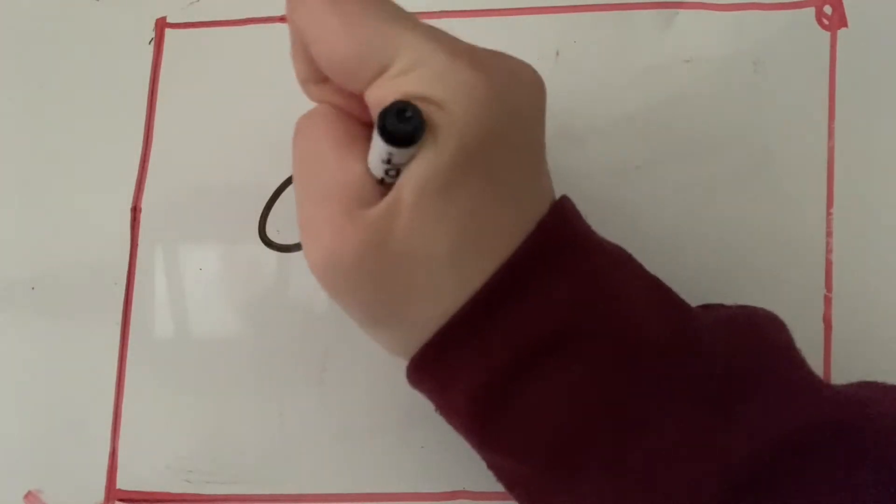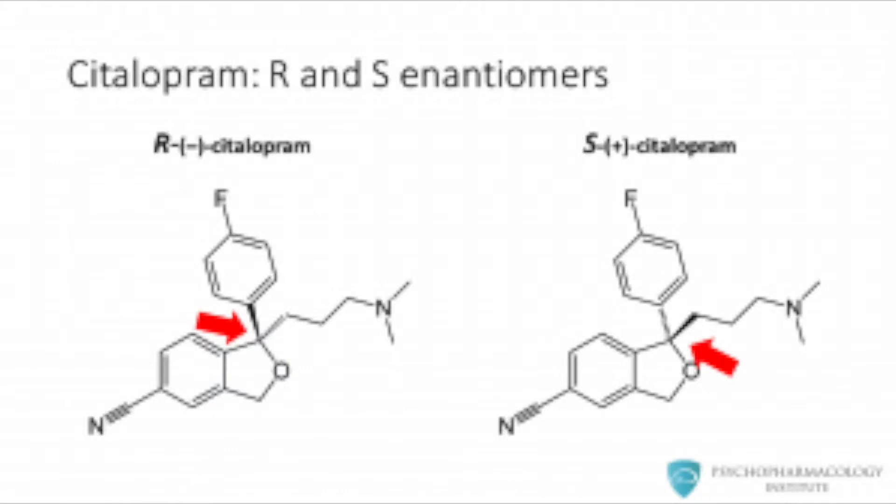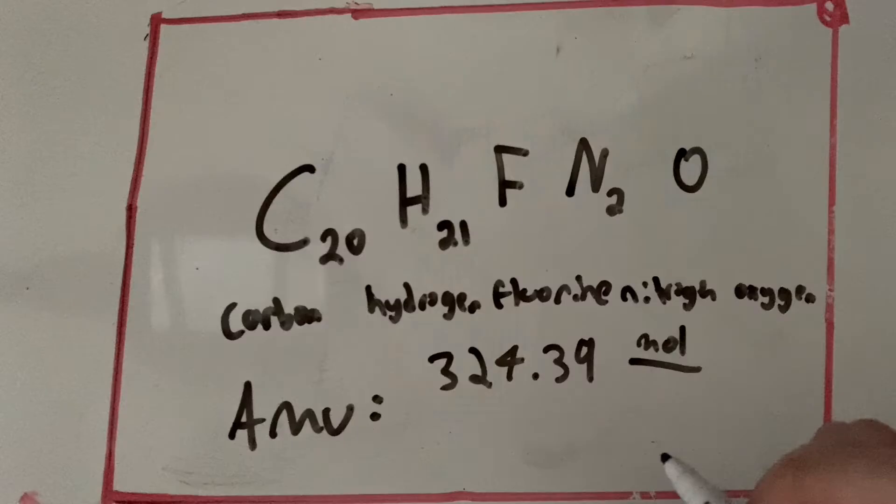That last bit is essential, as it changes the function of the drug a lot. Lexapro has a molecular formula of C20 H21 F N2 O, and it looks like this. Here's a 3D model. One mole of it weighs 324.392 grams, not in oxalate form.